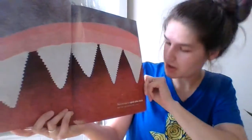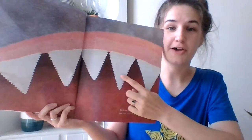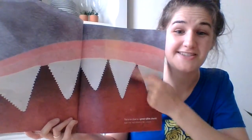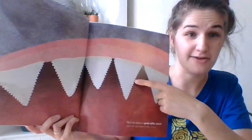That is too close to a great white shark. Look how big his teeth are. I want you to look at your teeth and your family's teeth and see if your teeth are bigger or smaller than a great white's teeth.